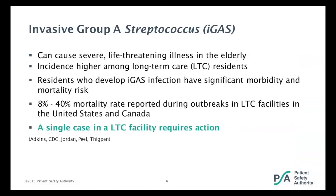When we talk about group A strep in the elderly, it becomes much more severe. Invasive group A streptococcus causes severe life-threatening illness among the elderly, and particularly long-term care residents. It is higher among long-term care residents because of the significant morbidity and mortality, and the risk due to advanced age, close living conditions, and the comorbidities that many residents carry, such as diabetes or cardiovascular disease. Because of the mortality rate ranging anywhere from 8% to 40% in long-term care facilities during outbreaks, a single case requires action.